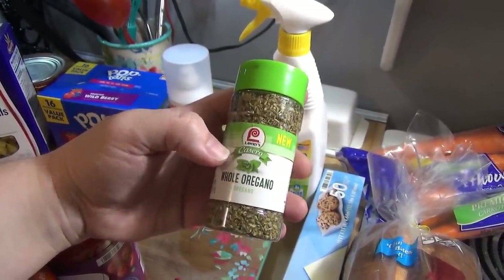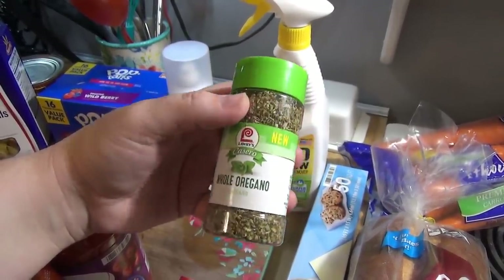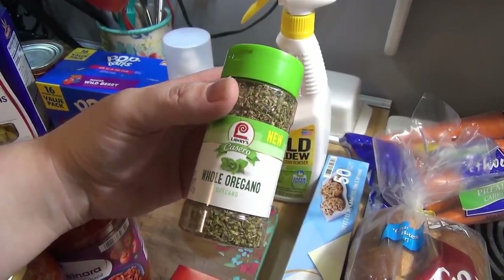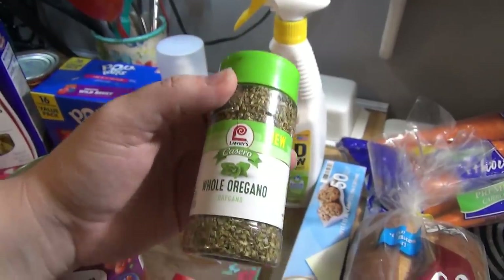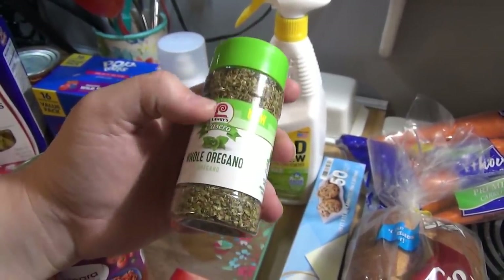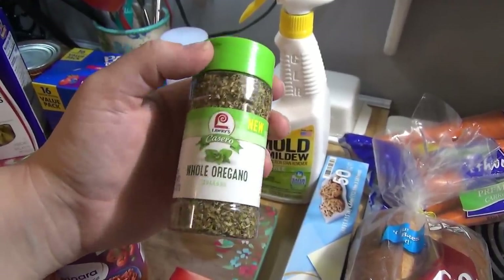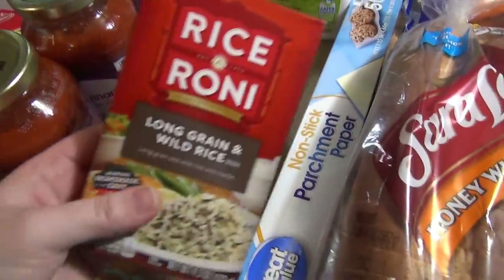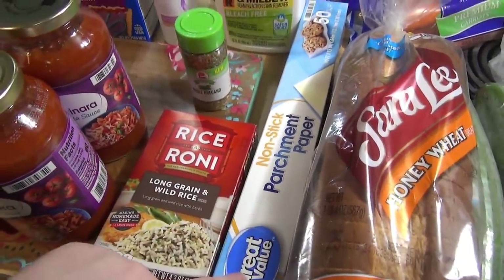This was a substitution — I saw a new Lawry's Casero total seasoning and wanted to try it to see if it was comparable to Badia complete seasoning, but apparently they didn't have it in stock and they gave me whole oregano instead. I was going to return it but the picker couldn't find the bag, so I kept it — I can always use more oregano and it was only a dollar fifty. Then we've got some long grain and wild rice and parchment paper, which I use for Andy's breakfast sandwiches.